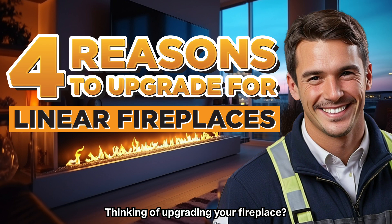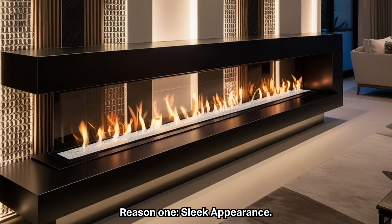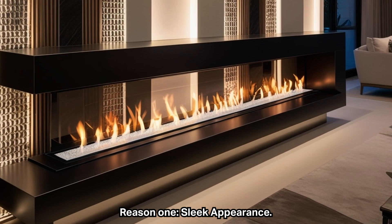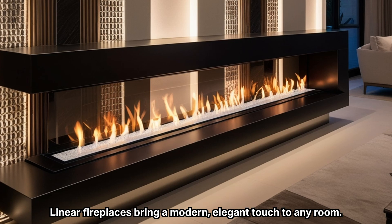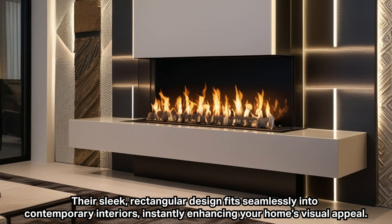Thinking of upgrading your fireplace? Here are four reasons why a linear fireplace might be the perfect choice for your home. Reason one: sleek appearance. Linear fireplaces bring a modern, elegant touch to any room. Their sleek rectangular design fits seamlessly into contemporary interiors, instantly enhancing your home's visual appeal.